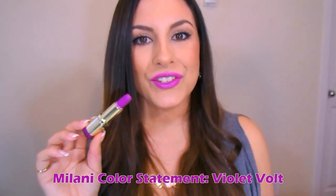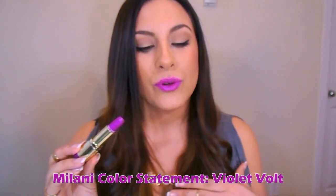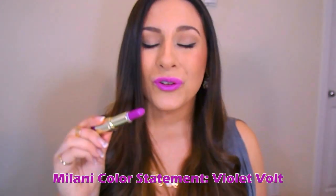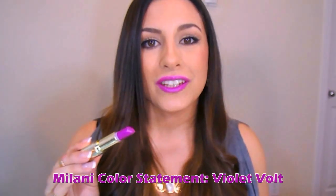Here, this is from the Milani Color Statement line in the shade Violet Bolt. I love Milani's lipsticks. This kind of has a more matte, creamy texture. It's a little bit harder to apply than the other ones, but it has a longer-lasting power. This is such a beautiful shade — I am so obsessed with it. It looks kind of scary when you just see it in the tube, but I promise you, when you put it on your lips, it is stunning.